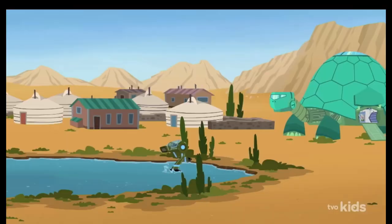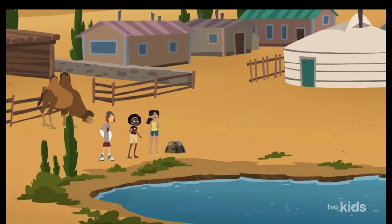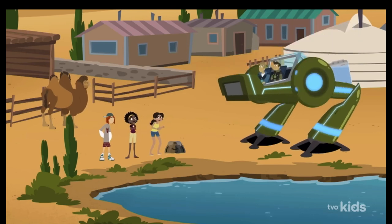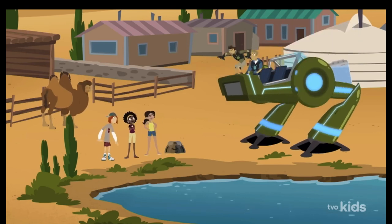Woo-hoo! Okay, bring it in, guys! Amphitrek is really one of my favorite engineering inventions yet. It's a great one!